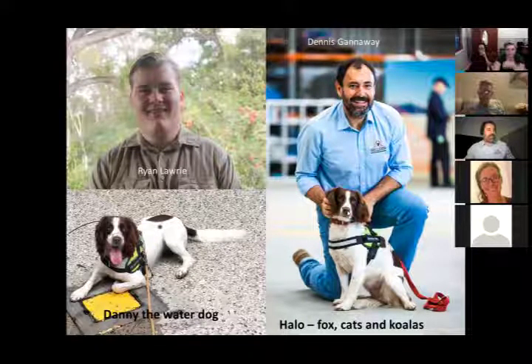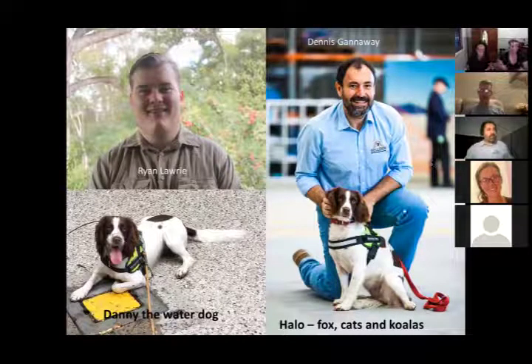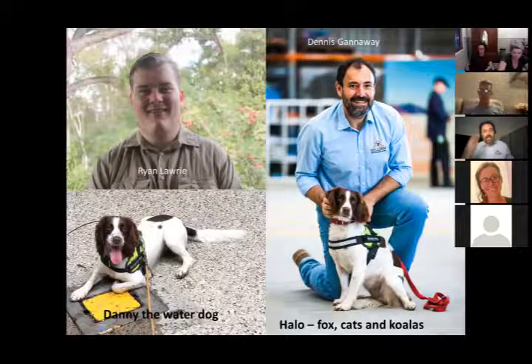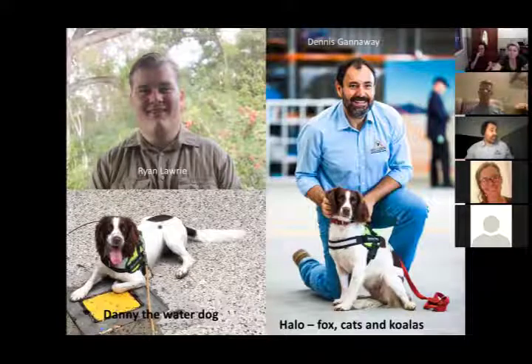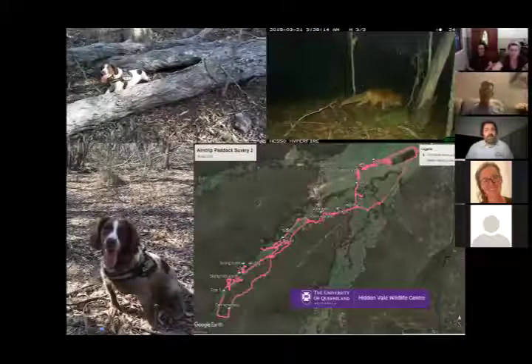The other members of the team are Halo — a fox, cat and koala dog — and Danny, the water dog. That's the team. We've been operating going on three years with Halo and going on two years with Danny.